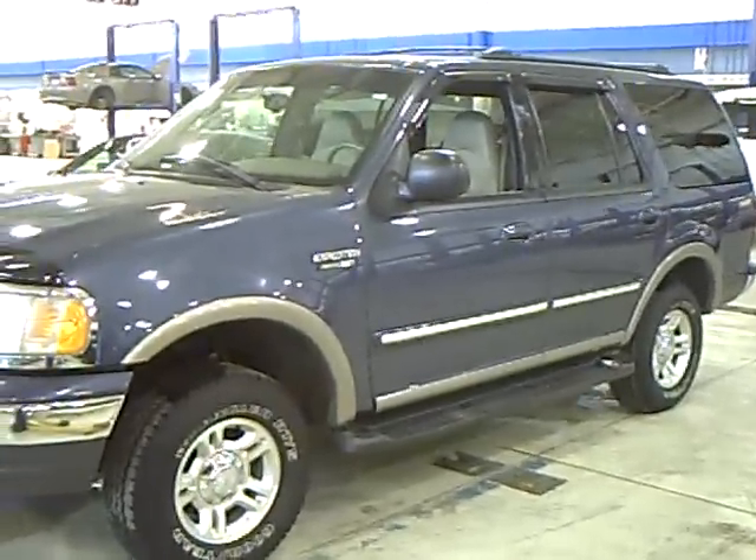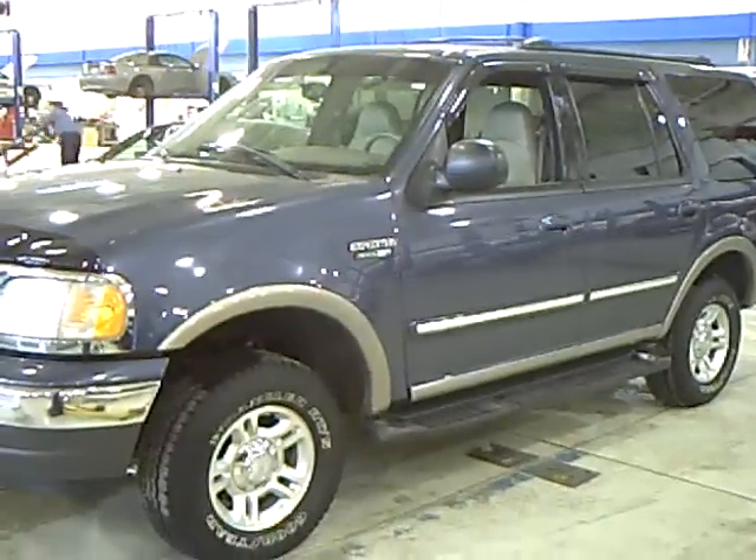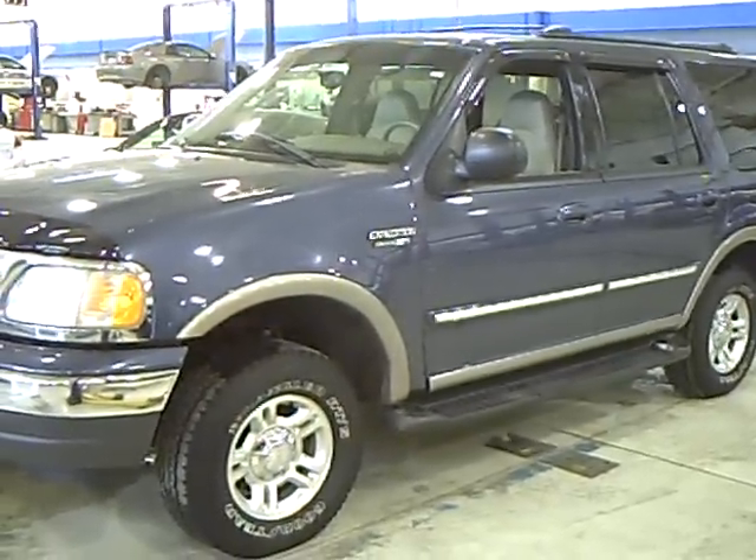Hello, my name is Jim Hitter. I'm at Mills Ford in Brainerd, and I've got a 2000 Ford Expedition, stock number 1F100351A.